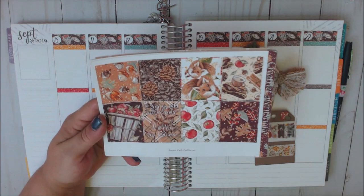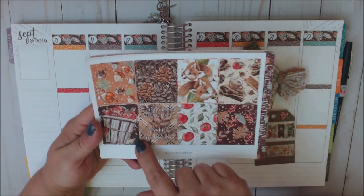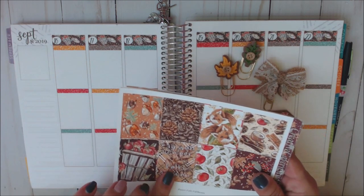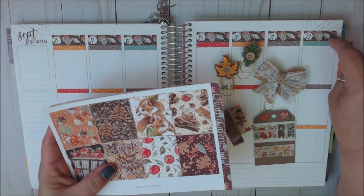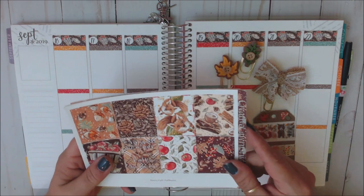This kit is called Rustic Fall and it's cut for the Erin Condren — look at how gorgeous it is. It says 'Farewell Summer, Hello Autumn,' and since this is the last week of summer I figured I would use this. Autumn actually starts on the 23rd, which is Monday, so I thought this would be perfect leading into next week, the first week of fall.